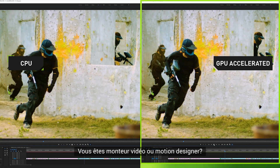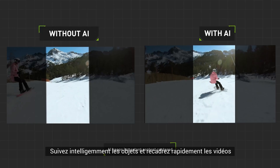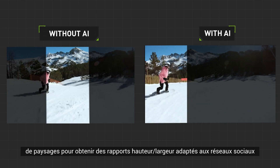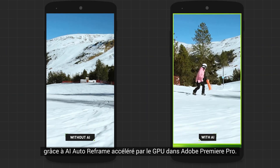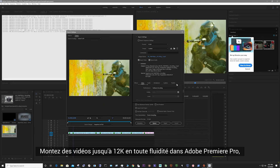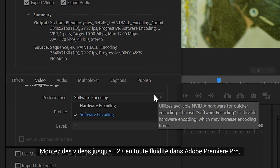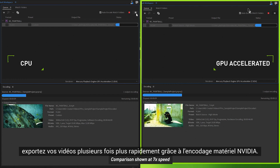Are you a video editor or motion graphics artist? Intelligently track objects and crop landscape video to social media-friendly aspect ratios fast with GPU-accelerated AI Auto Reframe in Adobe Premiere Pro. Edit up to 12K video smoothly in Adobe Premiere Pro, Blackmagic's DaVinci Resolve, and more — and when you're done, export video many times faster with NVIDIA hardware encoding.